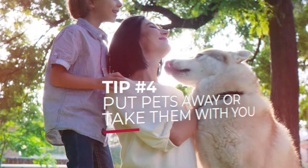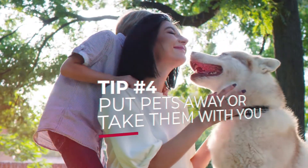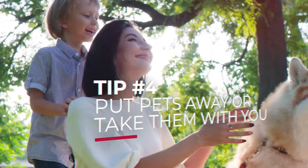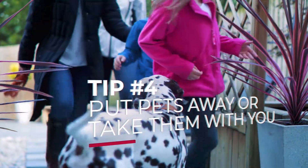Tip number four: if you have pets, make sure your agent puts a notice with your listing. During showings, take your pets with you while home buyers are touring. If that's not possible, keep your pets in the backyard or in a designated room.